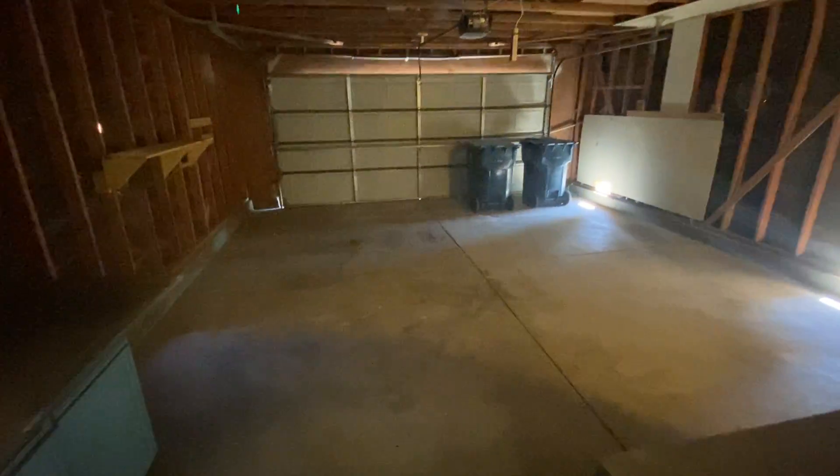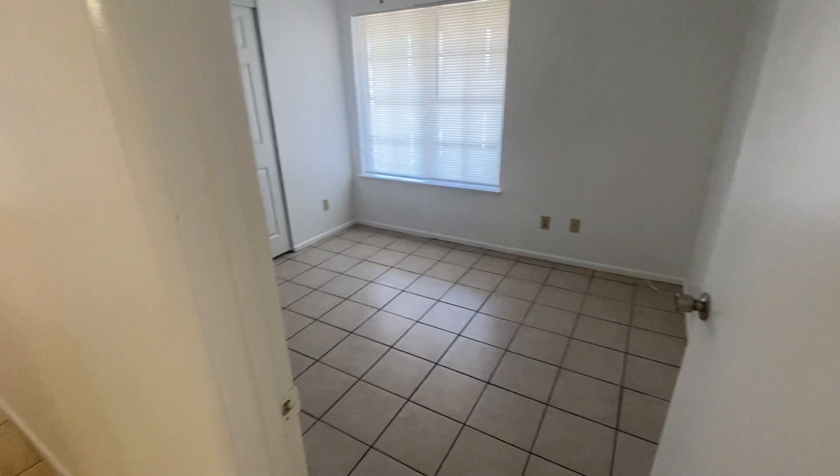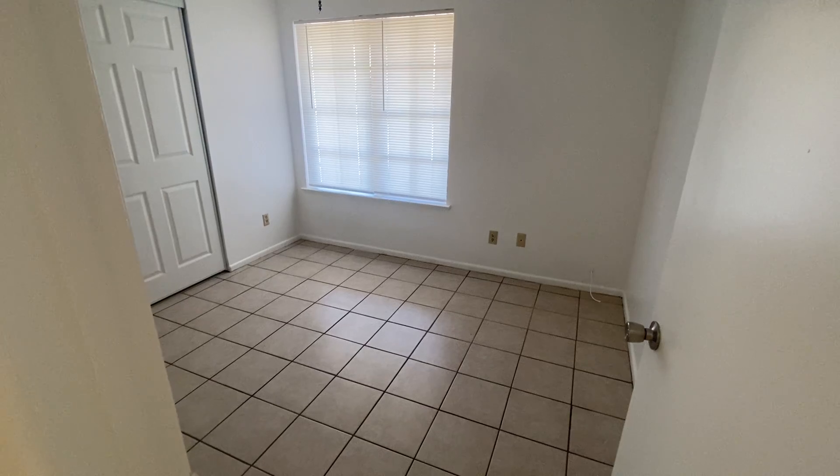This goes to your garage, where you have a hookup for your washer and dryer that hasn't been installed yet. From here we have another bedroom — bedroom number three.